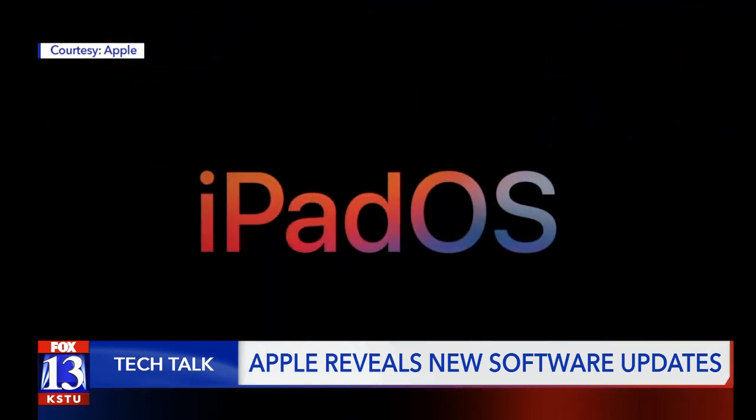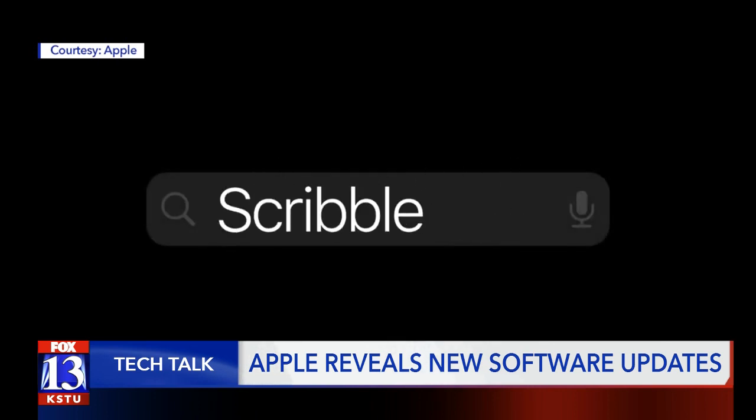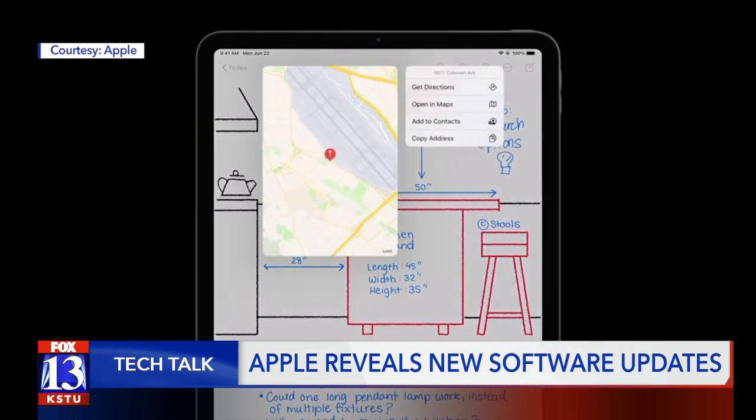Next up is iPadOS 14. Scribble lets you write in any text field and have it automatically converted to typed text. Data detectors now work with handwritten notes to recognize phone numbers, dates, and addresses.